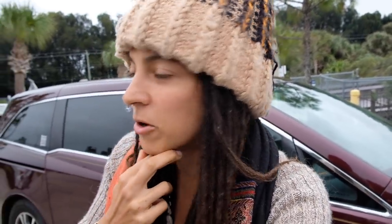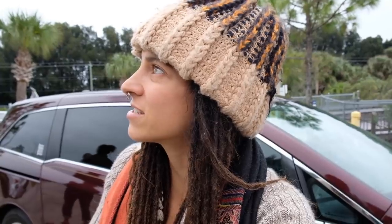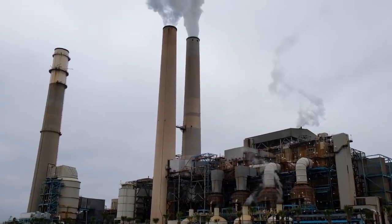Welcome back to another video. Today we are passing through a town called Ruskin for a few days, staying at a Boondockers Welcome, which has been a godsend. They suggested a manatee viewing center that just happens to be by this huge electrical plant for the entire town. Let's go see manatees hopefully, and look how insane this electrical plant is.